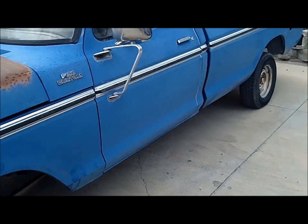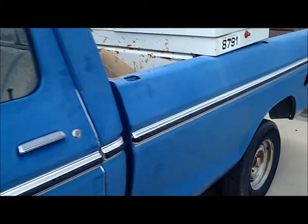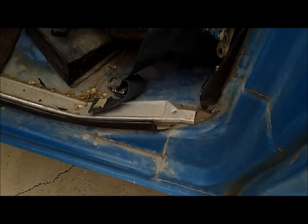Reasonably straight, got a few little bumps and bruises on it, but it is not rusty. From what I can see, it's lived its whole life out in the Nevada desert. You can see rockers are good. Getting up underneath, the floors are all good. No rust at all. We got some scalies on the frame; that's about it. Bottom bed of the box is good.